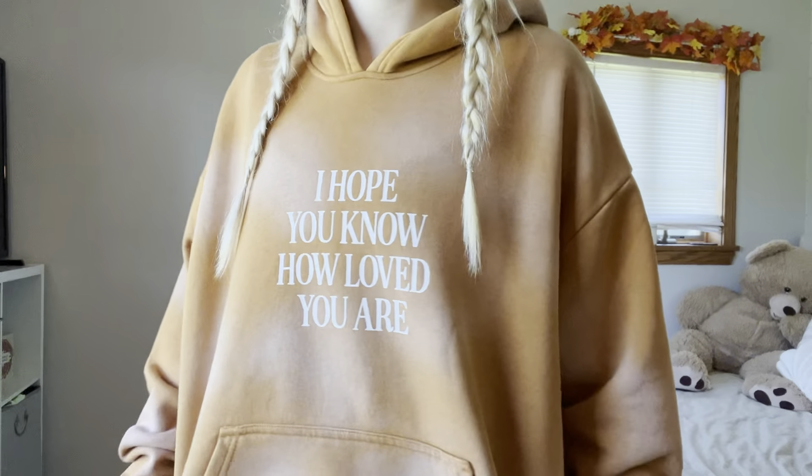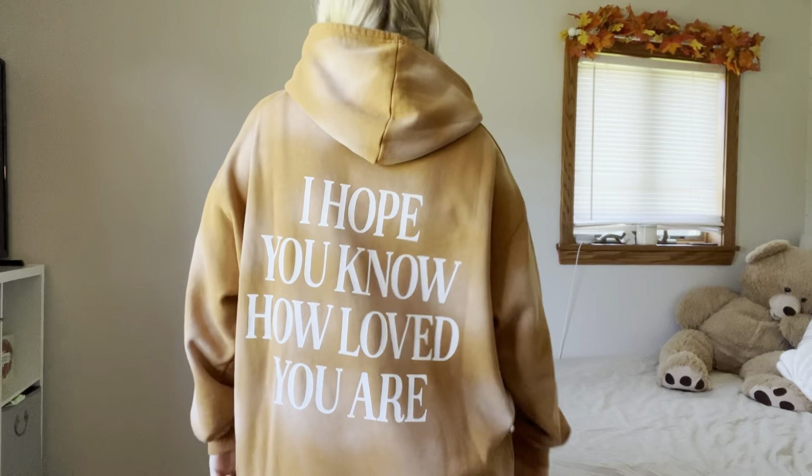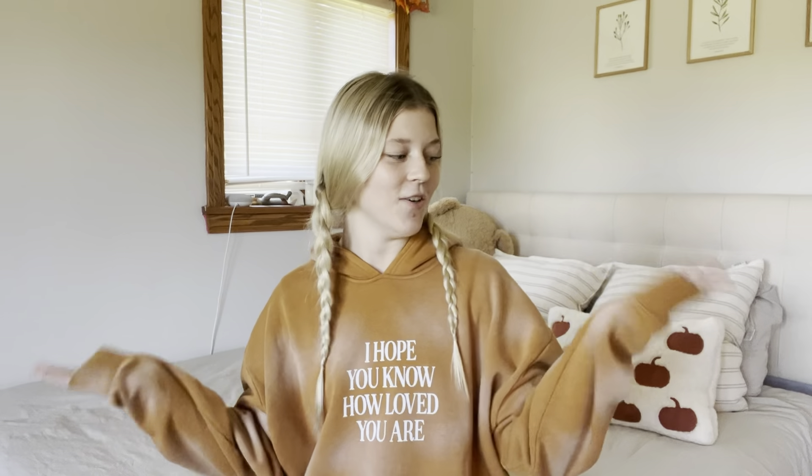This last sweatshirt immediately reminded me of fall. I just love it because I feel like it's such an easy way to remind someone how much God loves them — whether that's a fellow believer, a family member, a friend, or someone who doesn't believe. It's just a subtle way to remind someone that God loves them. It's so comfy and so soft. I typically get all my sweatshirts very oversized but this one I just got in a large. I feel like you could style this so cute for fall with jeans, some chunky hoops, and maybe even some rings from Elevated Faith.